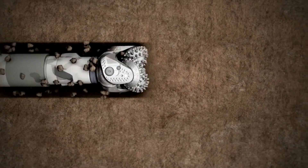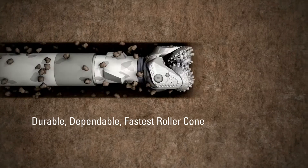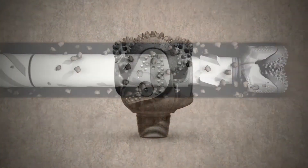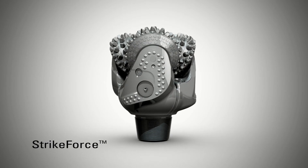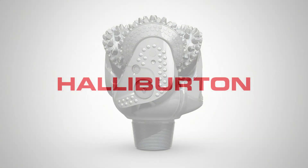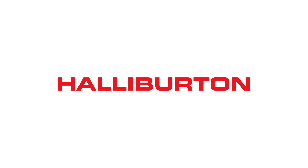When the drilling application demands a roller cone drill bit, you can count on the most durable, dependable, and fastest roller cone on the market. Strikeforce — the next generation of advanced roller cone technology, from Halliburton Drill Bits and Services.